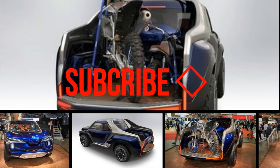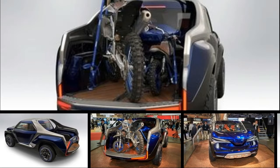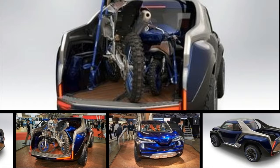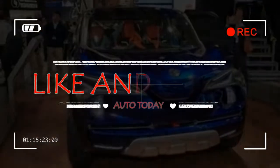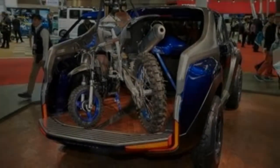Yamaha is best known for two-wheeled creations, but it has also been known to create four-wheeled car concepts here and there, like the intriguing sports ride shown at the Tokyo Auto Show in 2015. This year, Yamaha has created a funky concept vehicle that serves to complement its bike offerings.